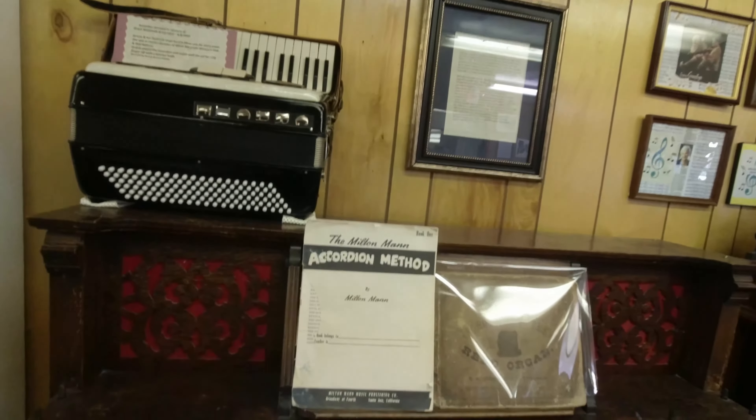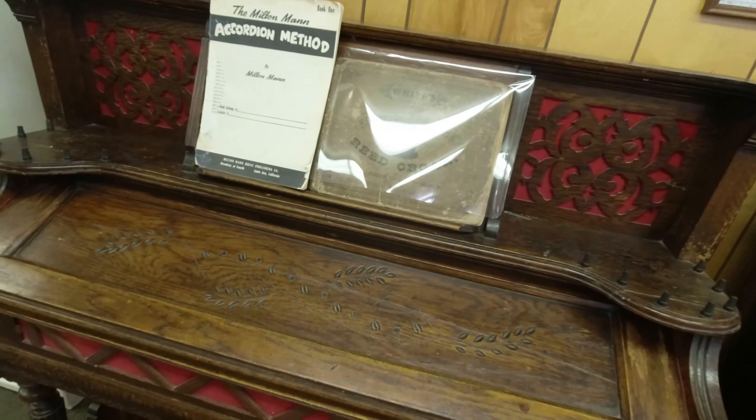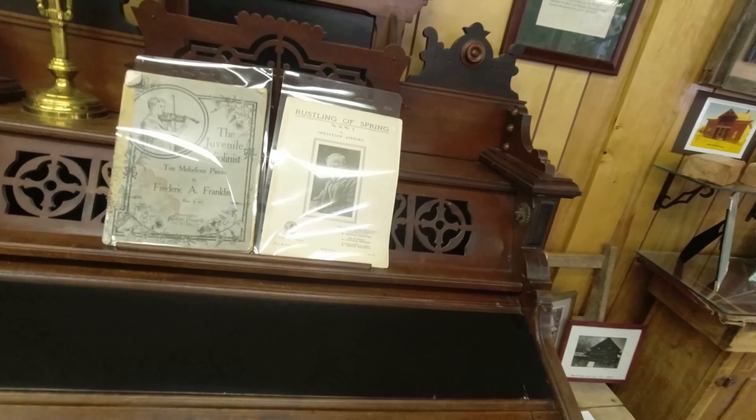We've got an accordion and a reed organ. I'd like to see that cover off of that. And over here, probably just a piano, I'm not sure. The covers are closed — I'm not going to open them.